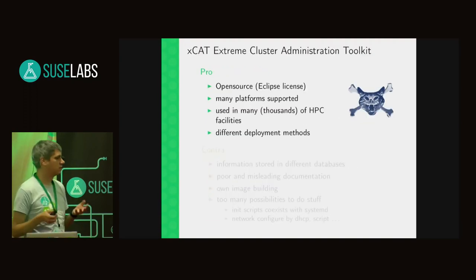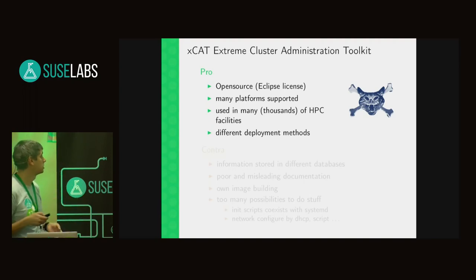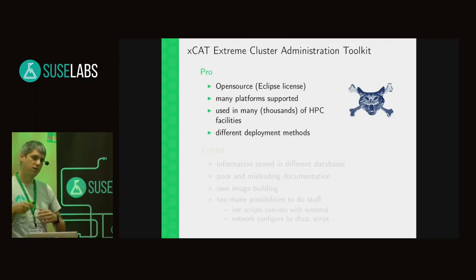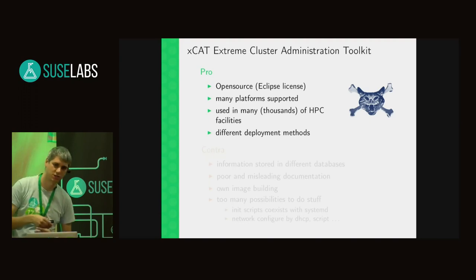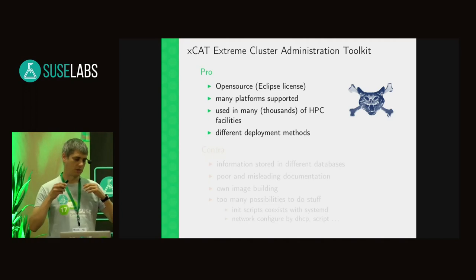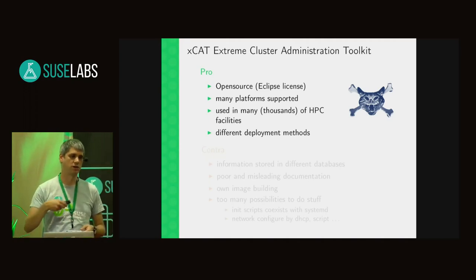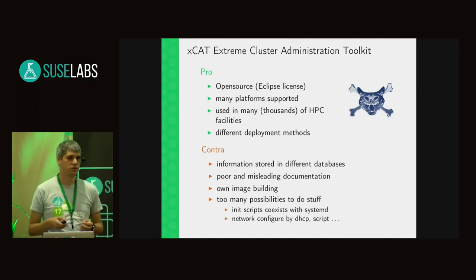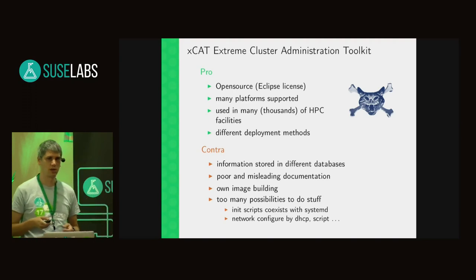For deploying the nodes, xCAT is widely used. It's open source, supports many platforms, and comes from IBM so it supports big machines including s390 architecture. The Linux cluster deployment is a relatively small section in the documentation but it's there. It's used in many facilities and has many different deployment methods — you can deploy the node as a RAM image or as an installed OS on the local hard disk. The downside is that information is stored across many different databases, making it hard to get a backup from your master node.